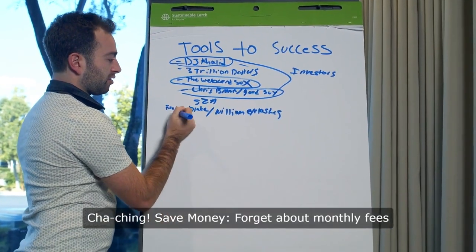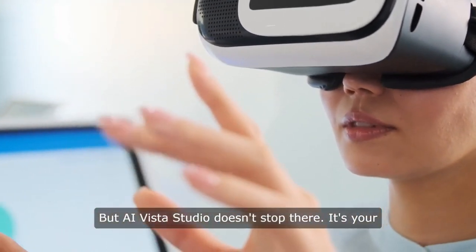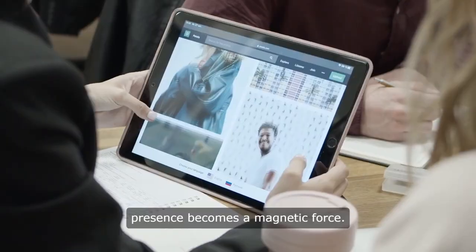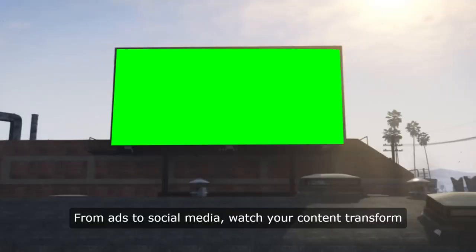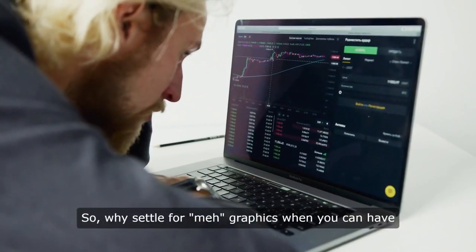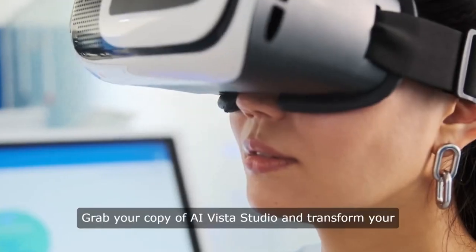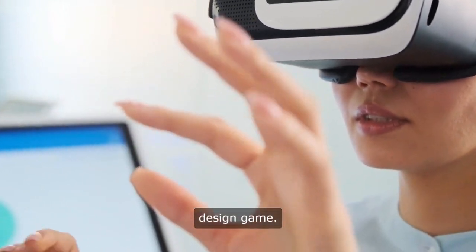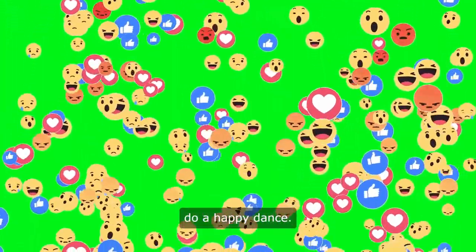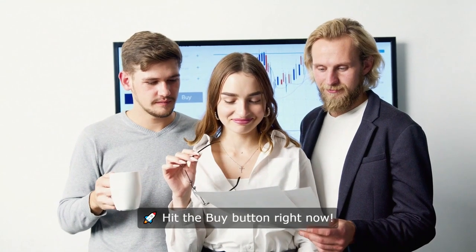Save money — forget about monthly fees for multiple tools. AI Vista Studio doesn't stop there. It's your ticket to a traffic-boosting paradise, where your online presence becomes a magnetic force. From ads to social media, watch your content transform into a captivating spectacle, grabbing attention in a sea of digital noise. So why settle for 'meh' graphics when you can have 'heck yeah' graphics? Grab your copy of AI Vista Studio and transform your design game. Your visuals will be so good, they'll practically do a happy dance. Don't let lame graphics ruin your vibe. Level up with AI Vista Studio — hit the buy button right now.